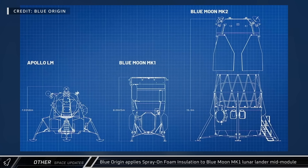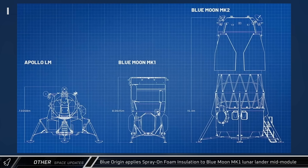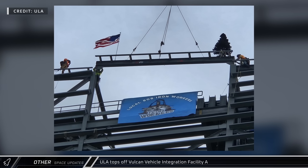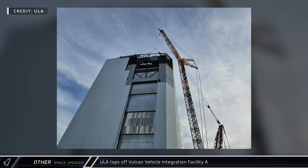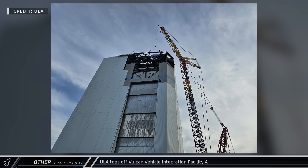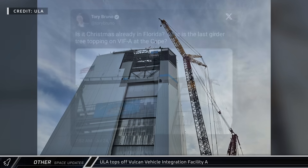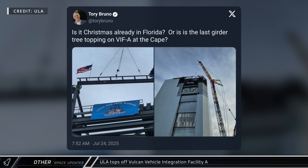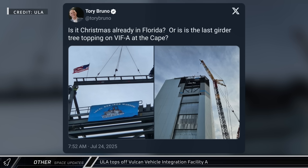The mid-module is a liquid hydrogen tank providing fuel for the cargo lander's BE-7 engine. United Launch Alliance CEO Tory Bruno shared photos from the Topping Out ceremony, complete with a traditional fir tree, at Vulcan Vehicle Integration Facility A in Florida. To accommodate the larger Vulcan rocket, the VIF's roof was raised 45 feet, giving them the space they need to integrate future payloads in their newest rocket.